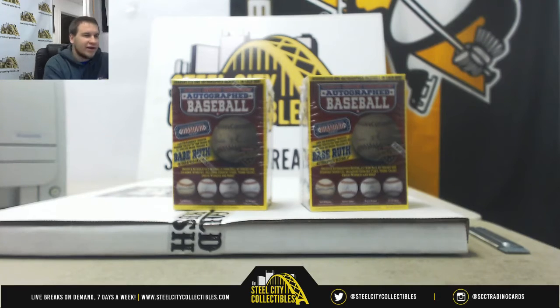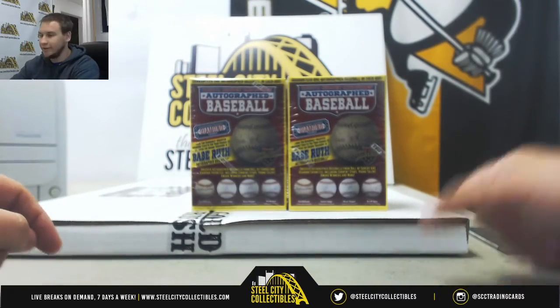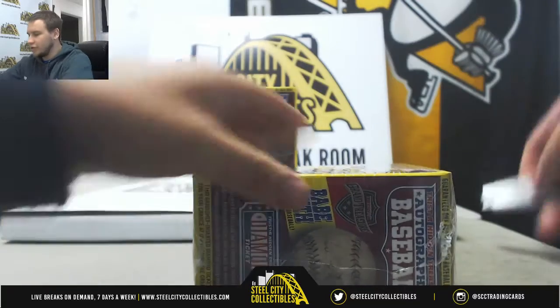Next live break of the night is for Anthony. We're doing two 2018 TriStar Hidden Treasures Baseballs and a Gold Rush 16x20 Autographed Edition. We're going to do the Baseballs first. Good luck.